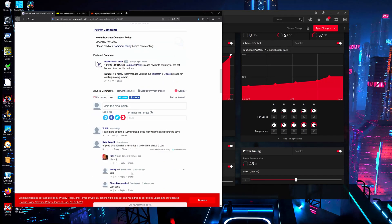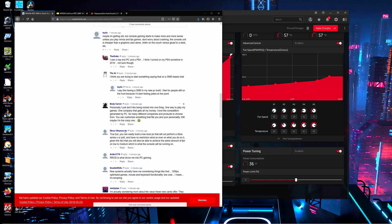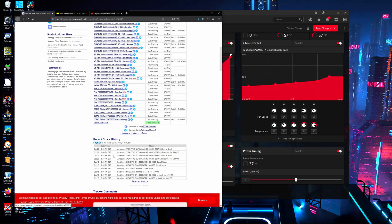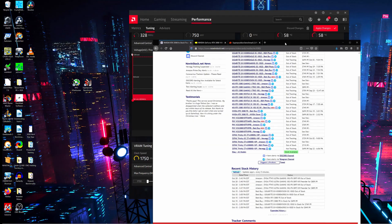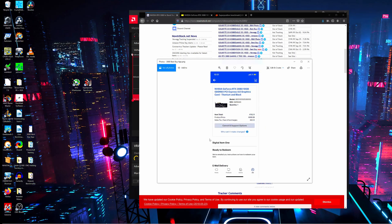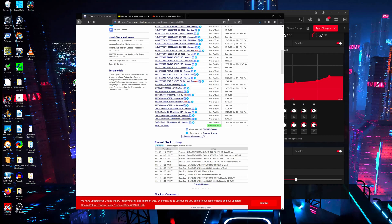Down here you can see a thread with a bunch of different comments of people all hunting for the 3080 as well. You can get some snippets of gold from here, and you can get some useless banter — but the useless banter is kind of fun though. Everyone's kind of like a brother here; everyone just wants to get themselves a card. Anywho, I used this, I got lucky. Best Buy had an alert, I went on the app and was able to snag the card. I did it on my mobile iPhone.